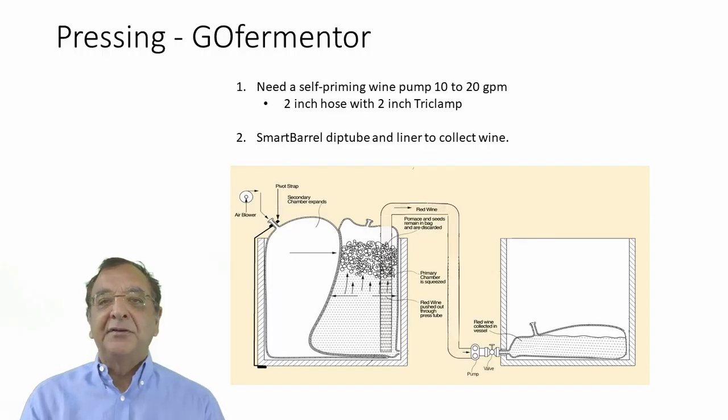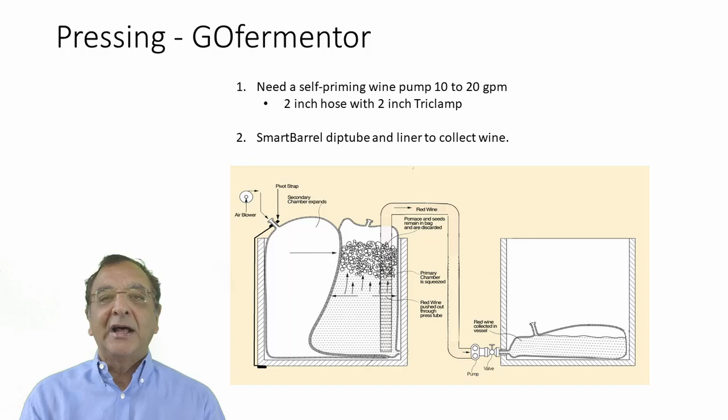Pressing is where the Go Fermenter is quite unique — we did the pressing episode in episode 6 about two weeks ago, so you can look at that for more details. In terms of your winery requirements, you need a self-priming wine pump — not a must pump since you're only pumping clean wine. You need something that can pump 10 to 20 gallons per minute and is capable of self-priming. A flexible impeller pump is a good choice; a pneumatic diaphragm pump is a good choice. You need to do this operation with about a two-inch hose with two-inch tri-clamps — the bag has two-inch tri-clamps, so everything is standardized.